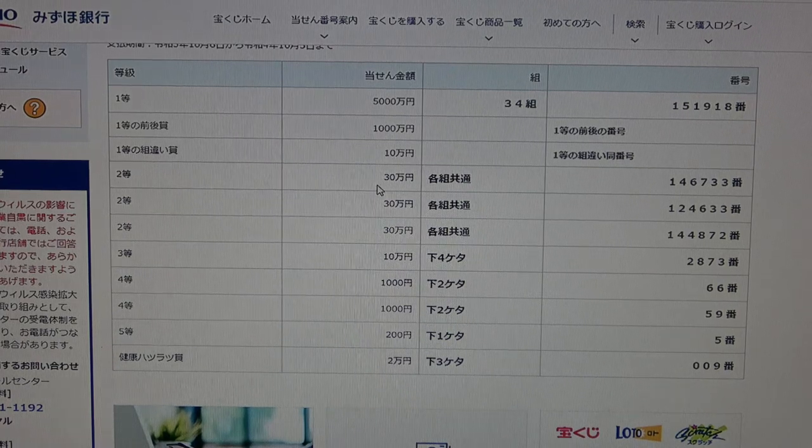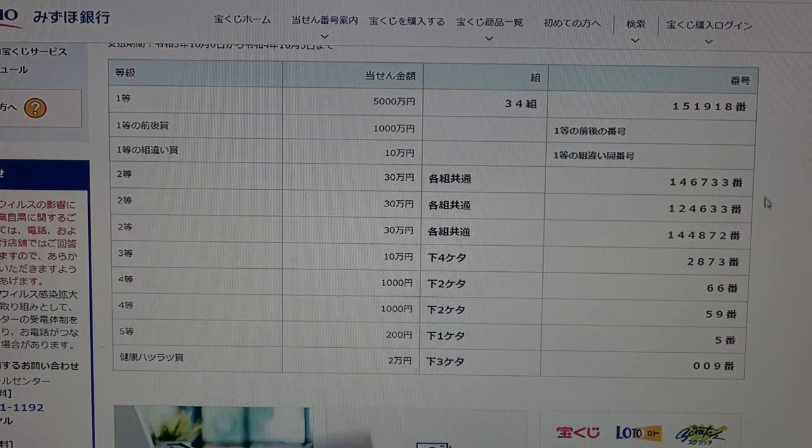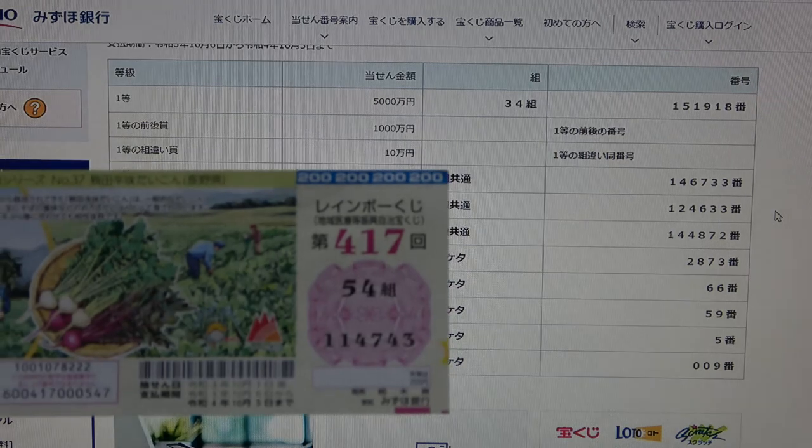To win the second prize, San Ju Man En, you can have any grouping number, but you must have these exact numbers in the exact order: 146733. No good for me.